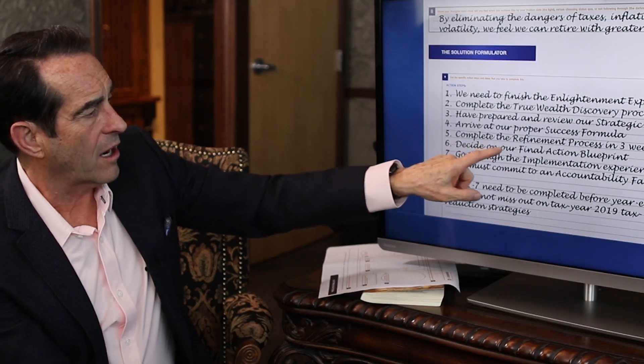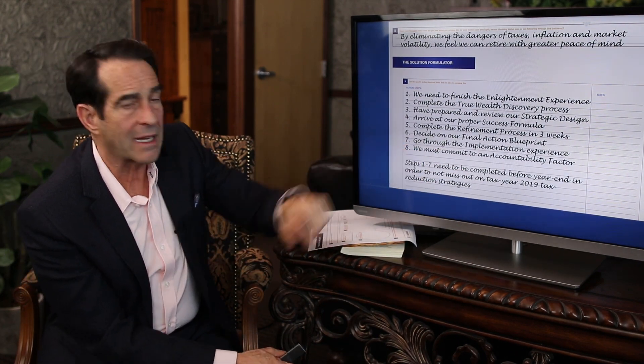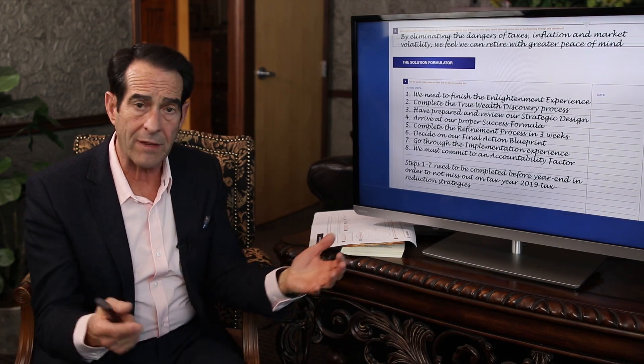Decide on your final action blueprint, go through the implementation experience — which is usually 3 to 4 months for most people — and then commit to an accountability factor. This is where I require people to come in at least once a year to make sure they're on track or if any adjustments need to be made. I need to be accountable too: what have I done to create value for you and your family this past year? What do I intend to do next year? What makes us unique and why should you continue working with us?